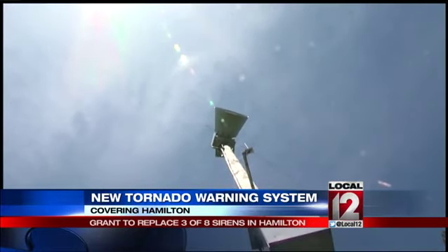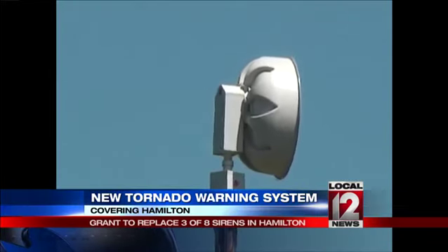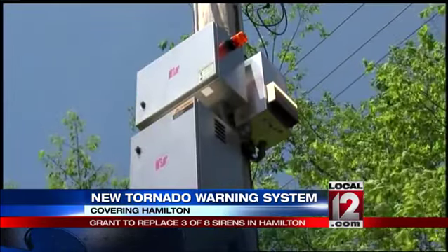The new sirens will be three times as loud. There's newer technology out there that gives us better coverage and makes the system less prone to having any problems. When sirens are tested, the police must watch them to make sure they are working. Not so with the new high-tech sirens.